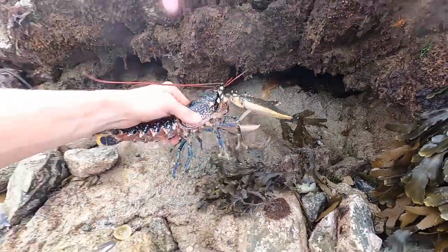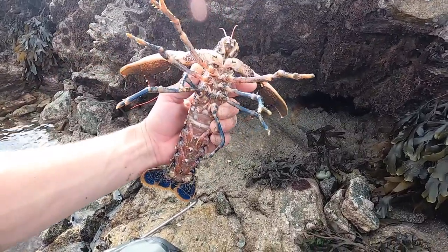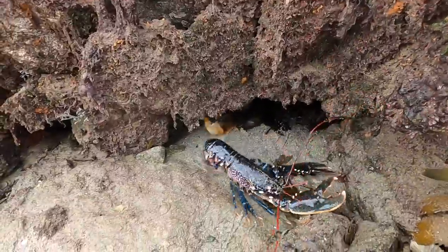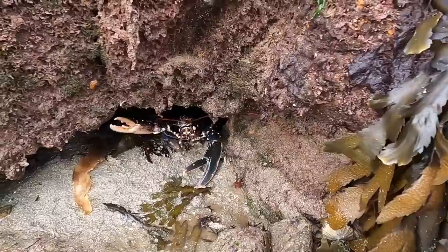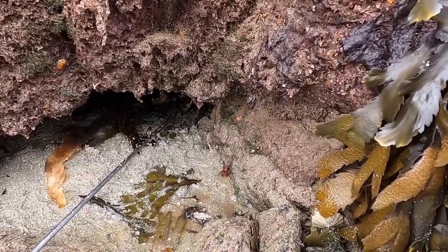Another lobster, another male as well. There's no keepers - the lobsters are proving very difficult to find today. Might be because we've had such warm weather and they've pushed out a bit. But they certainly are hard to find. See you later buddy.